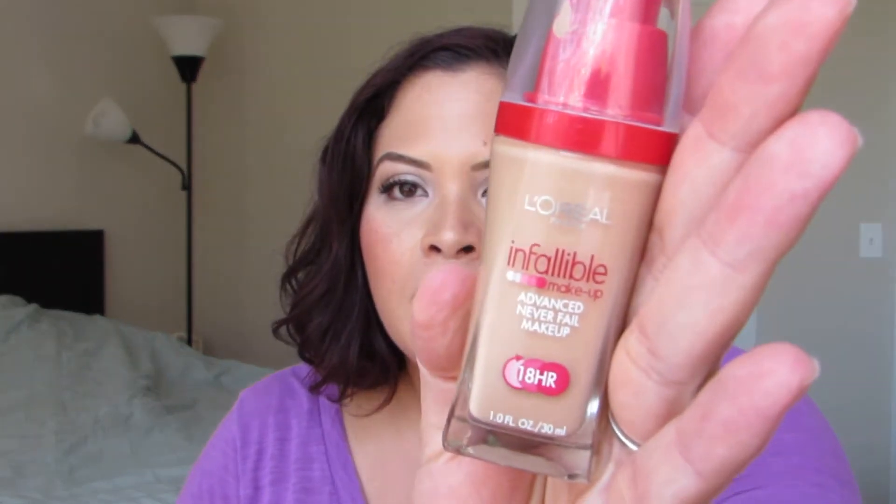The first one I plan on finishing is the L'Oreal Infallible makeup. I love this — I compare it to high-end makeup and it feels lightweight, gives more of a satin finish, and actually stays on. I have to finish this because it's just not my normal color, it's darker than I normally am, so I've got to use it before I start tanning out again later. I've got about this much left.